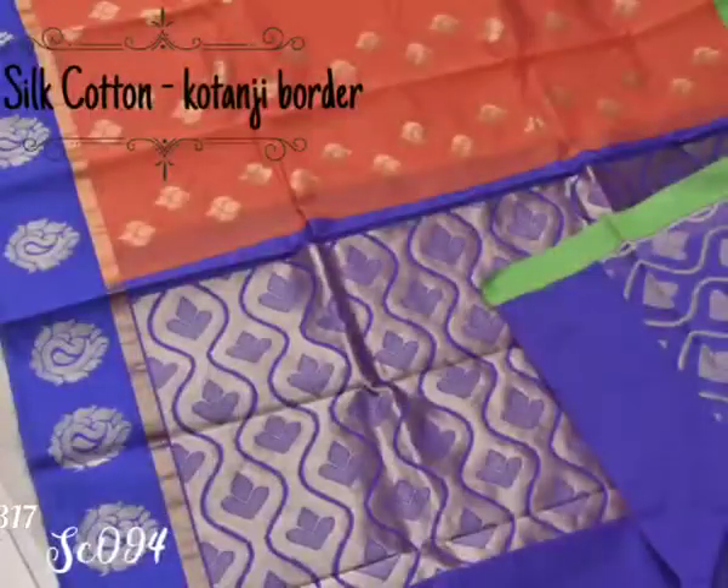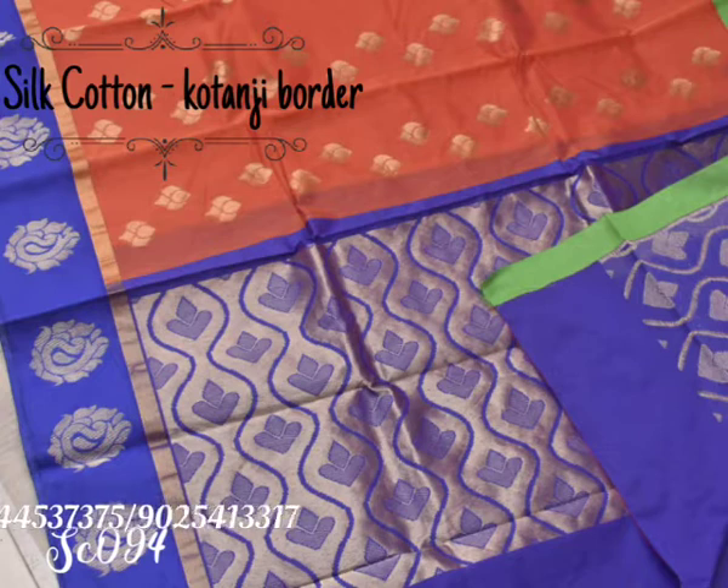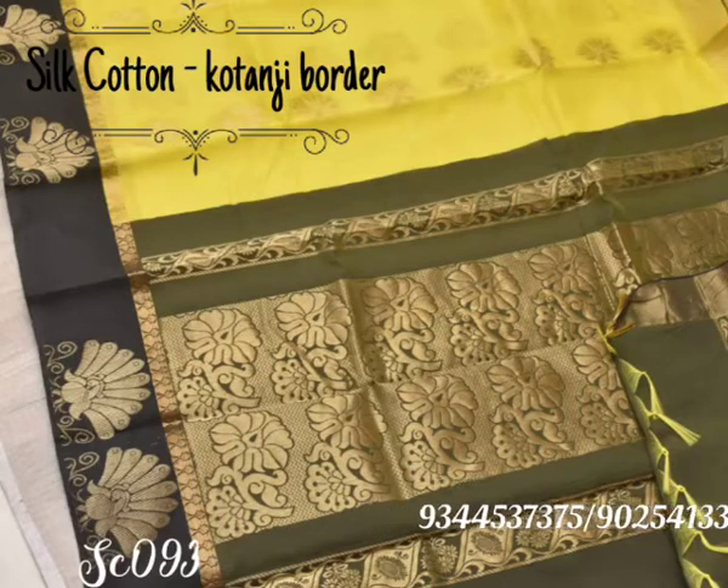This is a beautiful combination of an orange saree with blue color pallu and border with mango motifs in it. Here comes the most striking combination of a black and yellow saree with a trendy flower design in it.